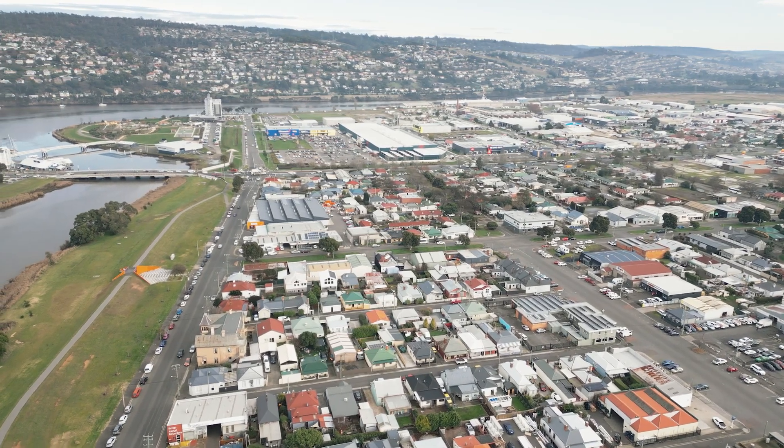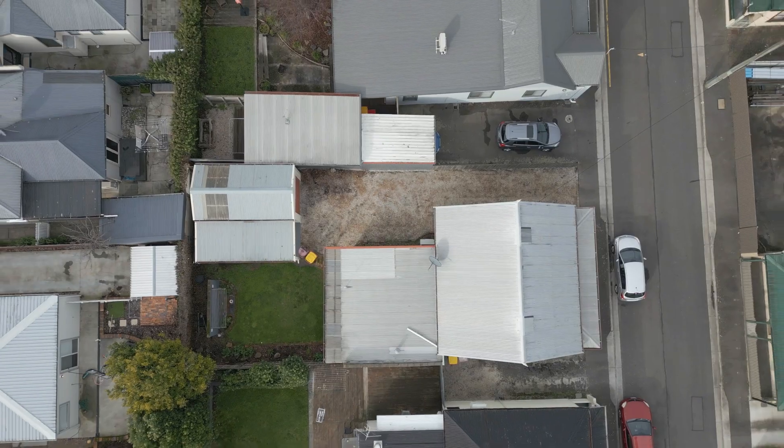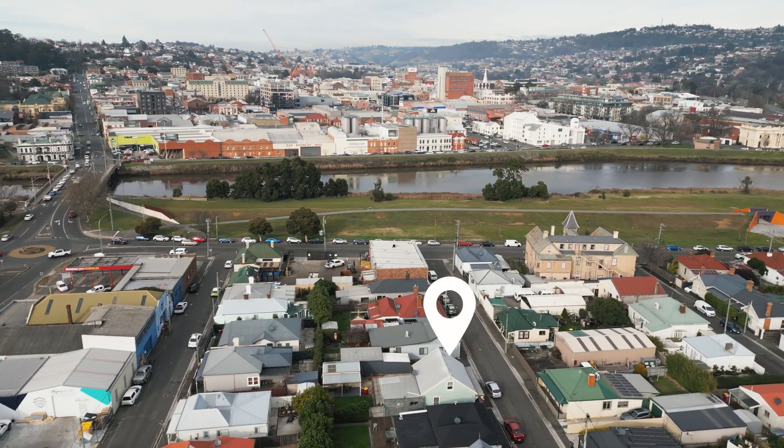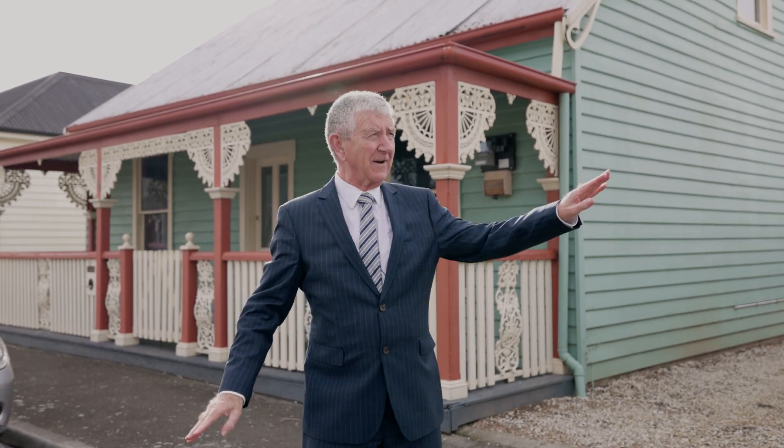Today we've got 12 Balaclava Street, one of these old houses along here. When I first started in real estate there was almost none of these done up — just about all of them have been renovated now to varying standards.